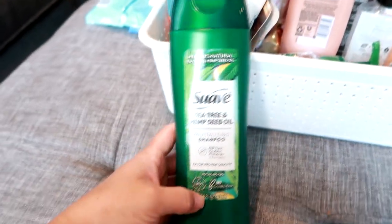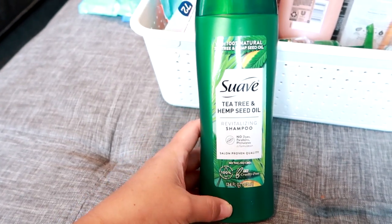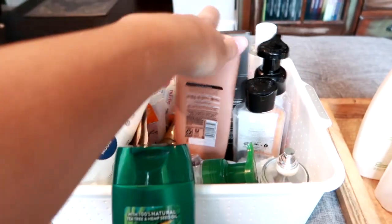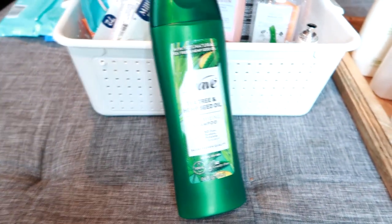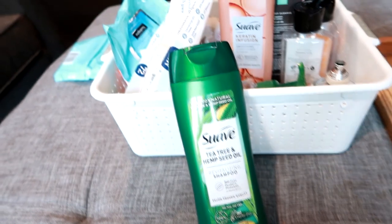This is a Suave shampoo in Tea Tree and Hemp Seed Oil. It was okay — I did not love this. I had high hopes because I love another Suave shampoo so much, but I found this one to be just okay. It did smell nice, but I would definitely not repurchase it.